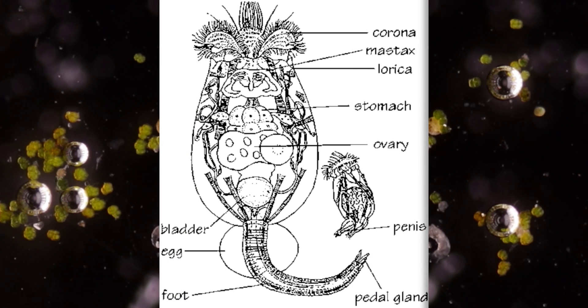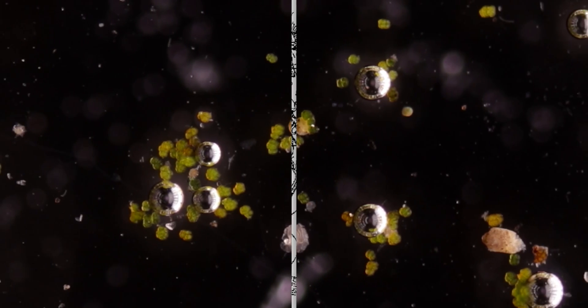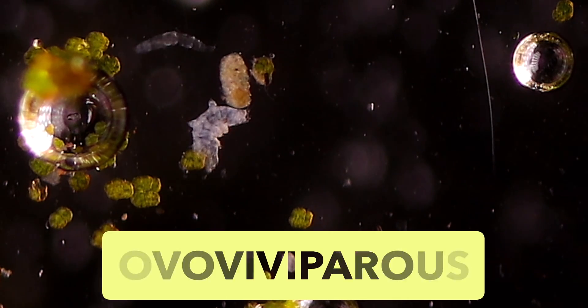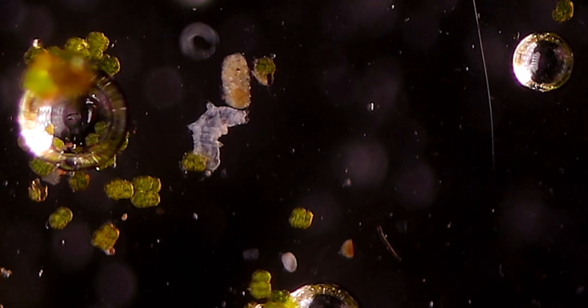In sexual reproduction, the male either inserts his penis into the cloaca of the female, or pierces her skin to inject the sperm into the body cavity. Only a few species seem to be ovoviviparous, where the embryos develop inside the eggs and remain in the mother's body until they are ready to hatch.